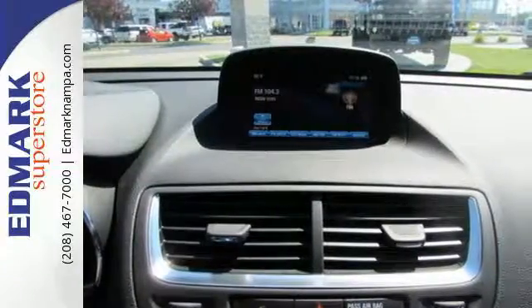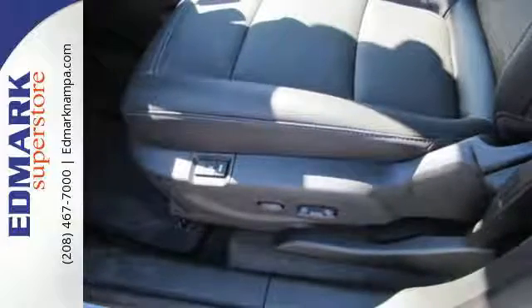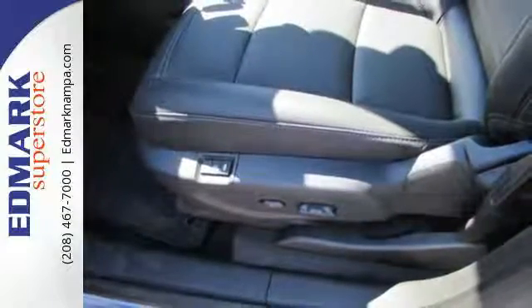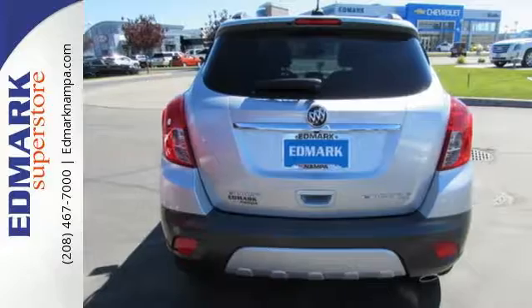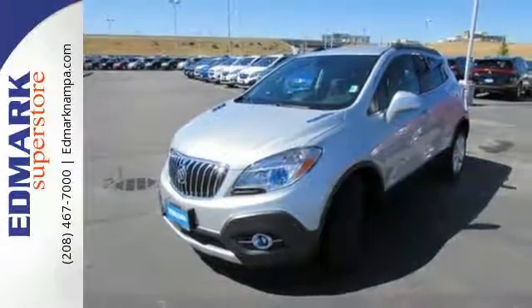You will drive with the utmost confidence knowing this vehicle has your back with Stabilitrack and a rear view camera. Add smart features like Buick IntelliLink, quiet tuning technology and OnStar with 4G LTE Wi-Fi and this Encore is your perfect driving companion.